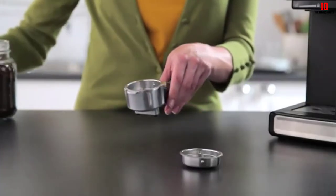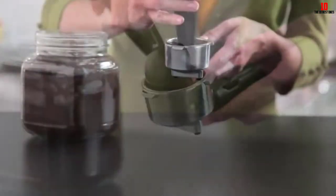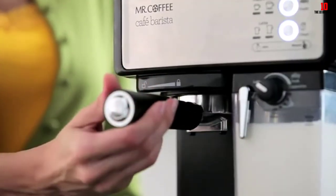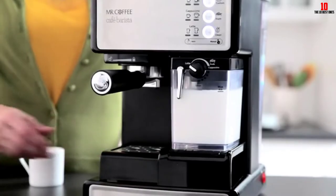With an automatic milk reservoir, you don't need to worry about the proportions of foam and milk — let Mr. Coffee do the hard work for you. You can also make custom coffees with this machine, so you won't be sacrificing total control to get push-button convenience.